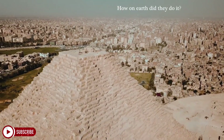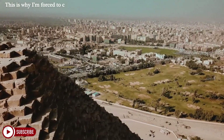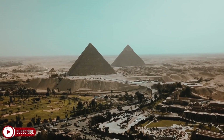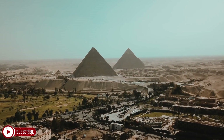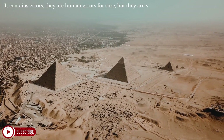How on earth did they do it? Where did that knowledge come from? This is why I'm forced to consider the possibility of a lost civilization in the human story. This is a work of almost, but not quite, space age precision.